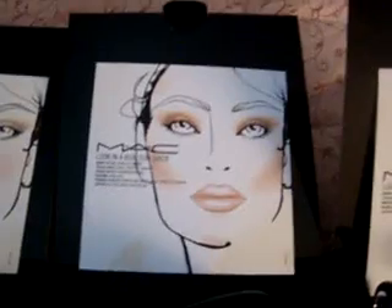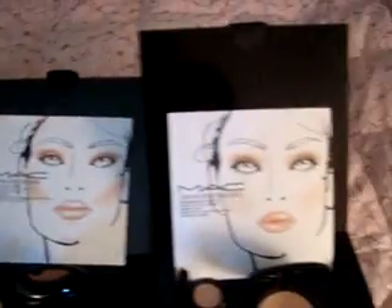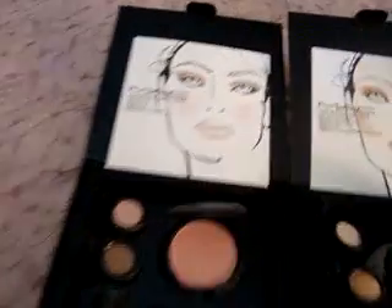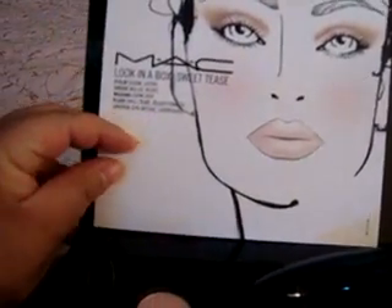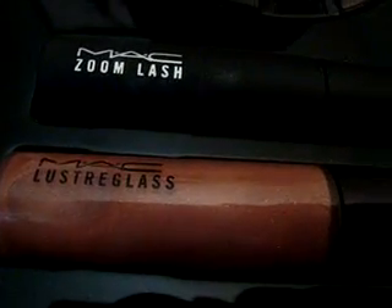So the first one comes with a face chart. The first one is Sweet Tease — look at the colors here. This one is Gleam. It comes with Mulch. It comes with the Blush, and it's the Shell Pearl Beauty Powder. And then it comes with the Lip Gloss Love Nectar, and it's a Luster Glass. It also comes with the Mini 181 — they all have the Mini 181, they all come with that — and then the Mini Zoom Lash.